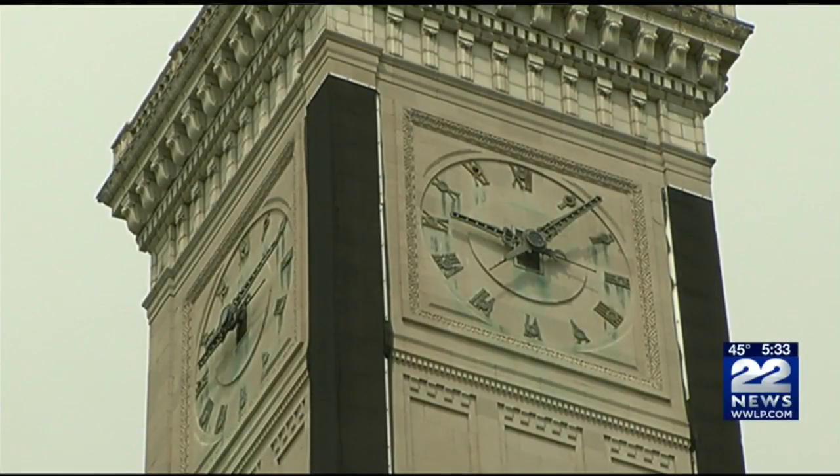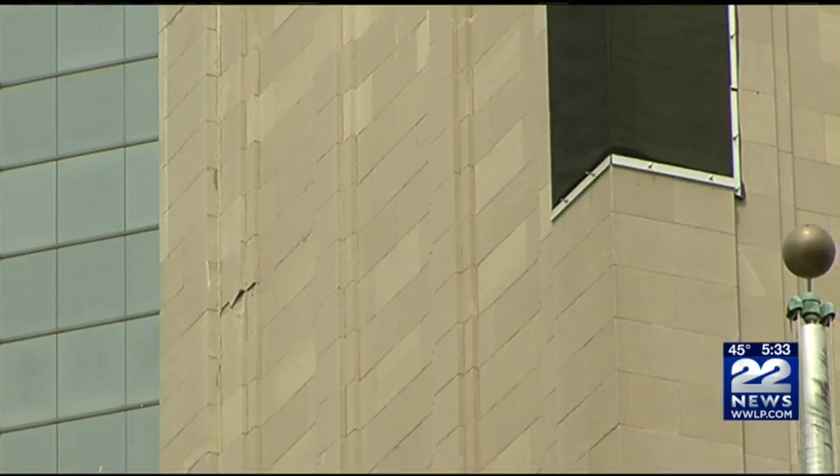As for the long-term solution, the city has no timeline, but they'll look to get funds from state and federal grants. A restored Campanile would include replacing the elevator inside, restoring the clock and bells, and creating a display room and educational exhibit. Reporting live in Springfield, Matt Caron, 22 News.